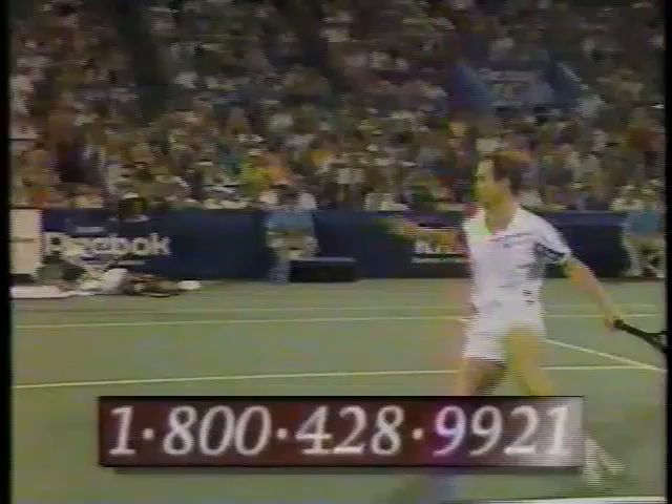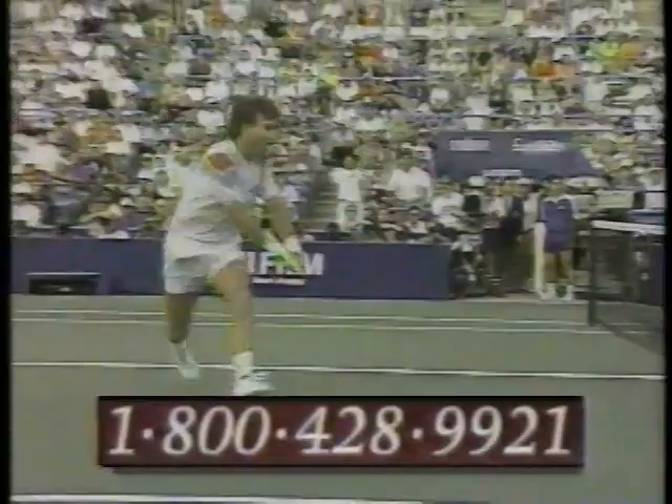Big specials last a lifetime — the '92 US Open Home Video. The memories are too good to see only once. Order now to receive the '92 US Open Home Video at a special pre-release price — just call 1-800-428-9921.